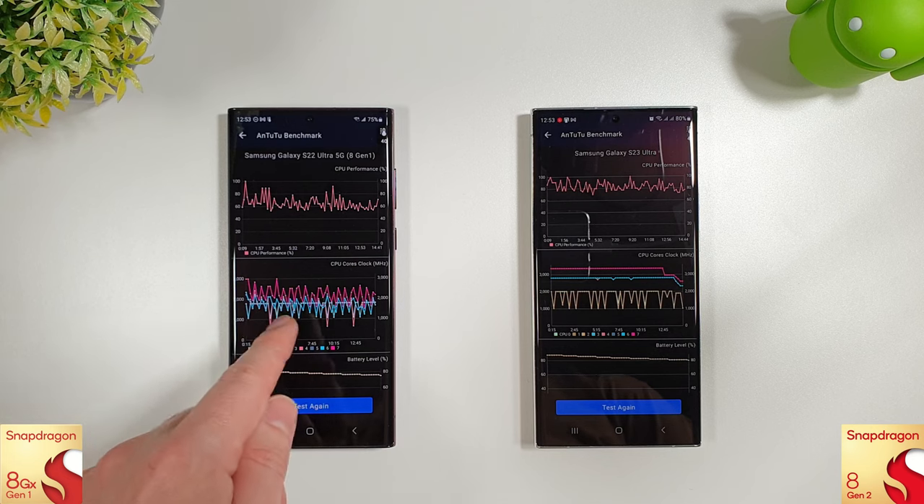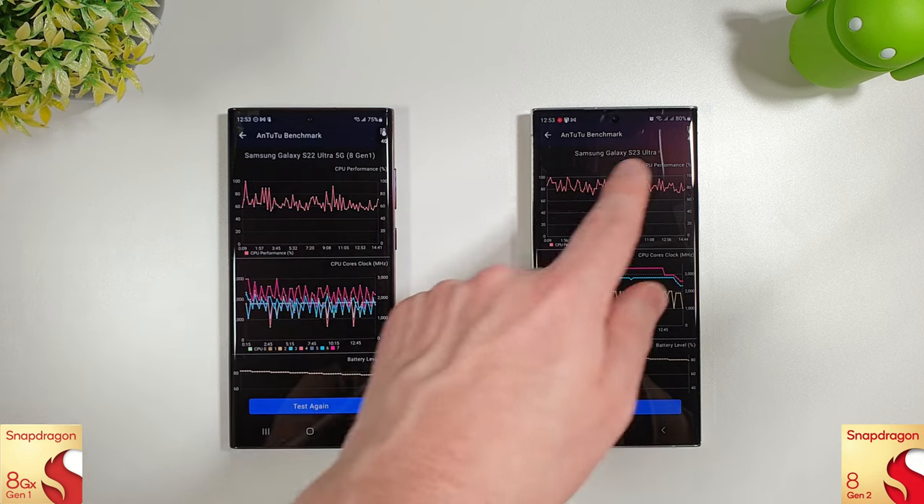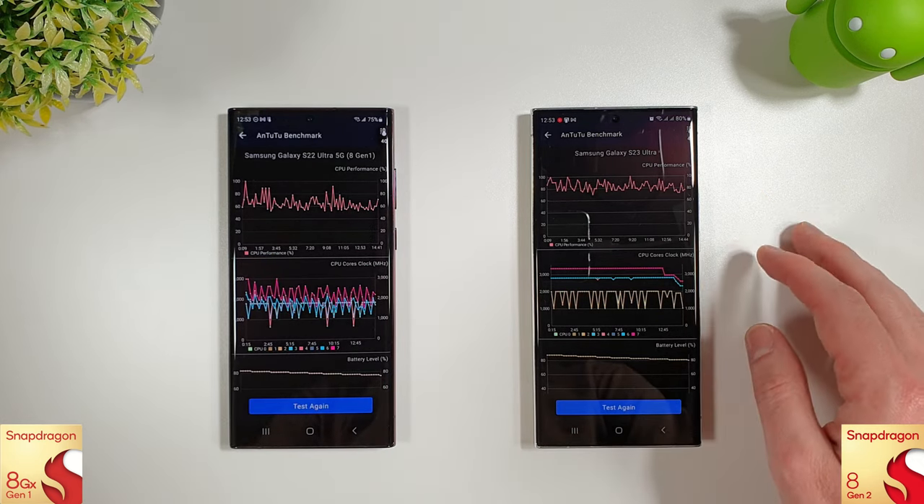The cores are doing what the HN1 is famous for — just going all over the place — finishing on 40 degrees, so it's pretty warm. The S23 Ultra has also finished on 40, so they're about the same there.